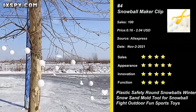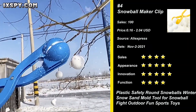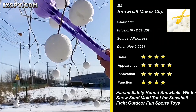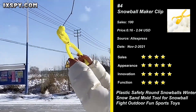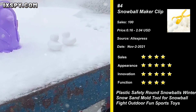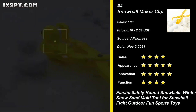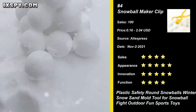Our next product is the Snowball Maker Clip. The snowball fight tool is made of a new type of green non-toxic plastic, with reasonable structure design and good flexibility of use, making snowballs not only fast but also more beautiful. Snowball Fight is handy to ensure that your children are victorious. It is a must for the new generation of children to return to nature and belong to their own childhood. Try it now.